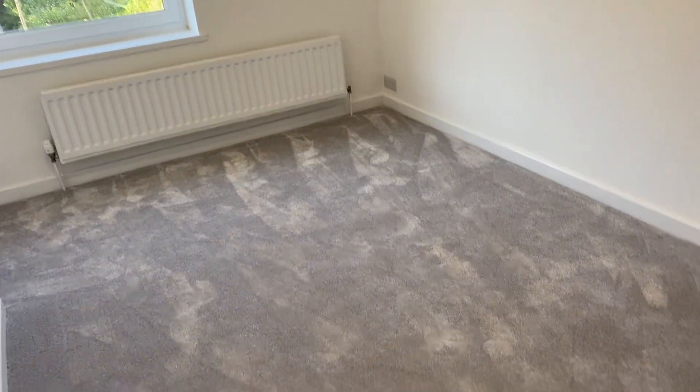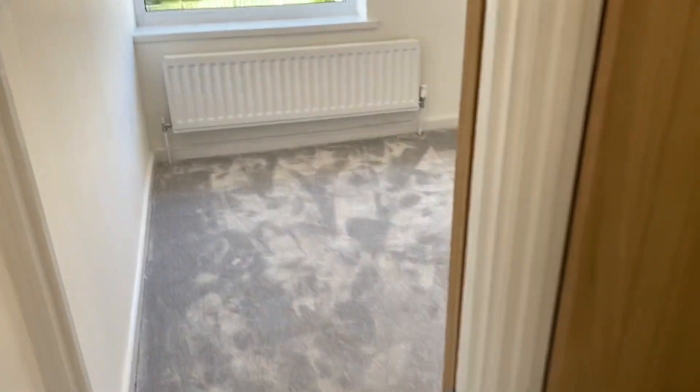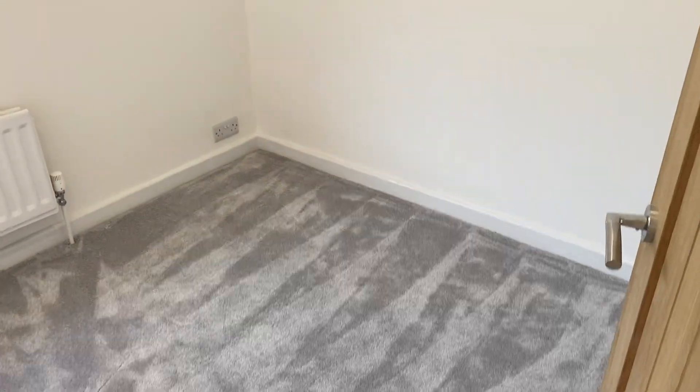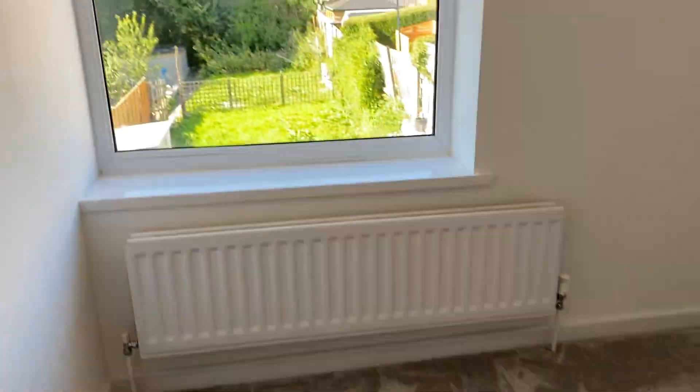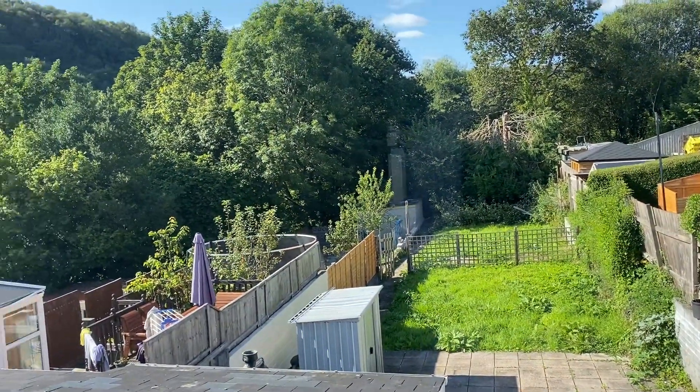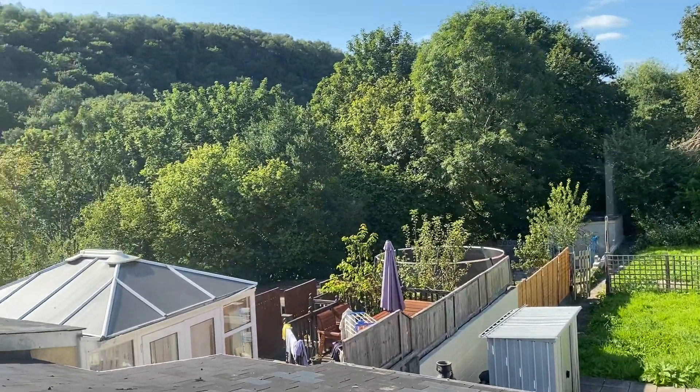Through then to the second bedroom — again, this is another good double, with those LED ceiling spotlights. And from the rear of the property, you've got the views out over to the woodland. This is the third bedroom — really good size single room. Absolutely stunning views.